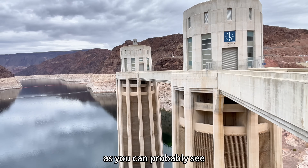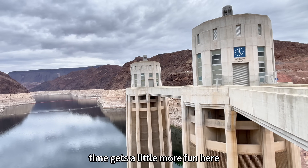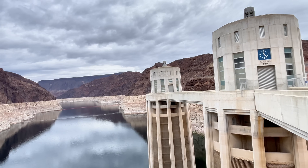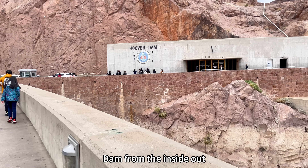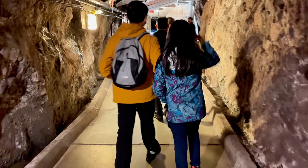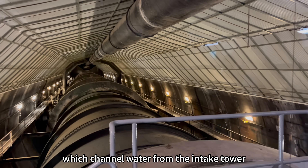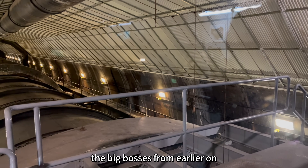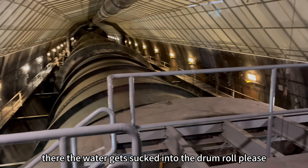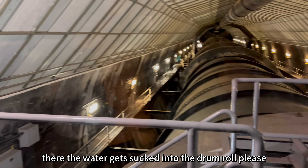Hoover Dam has a foot in Arizona and the other in Nevada. We got the chance to explore Hoover Dam from the inside out. Here you can see the penstocks and pipes which channel water from the intake towers — the big bosses from earlier.